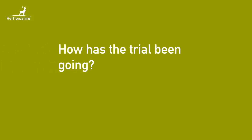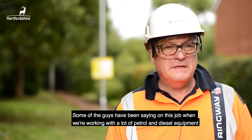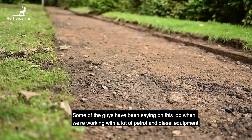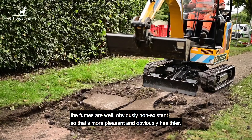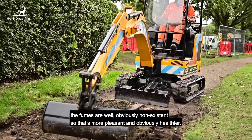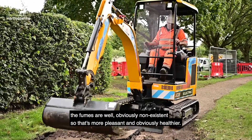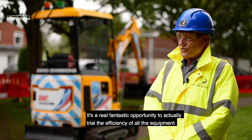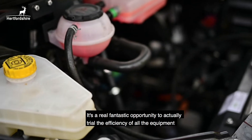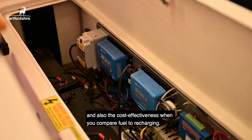How has the trial been going? Some of the guys have been saying on this job, when we're working with a lot of petrol and diesel units, that the fumes are non-existent, so it's much pleasanter and probably healthier, but the noise as well is a lot less. It's a real fantastic opportunity to actually trial the efficiency of all the equipment and also the cost effectiveness when you compare fuel to recharging.